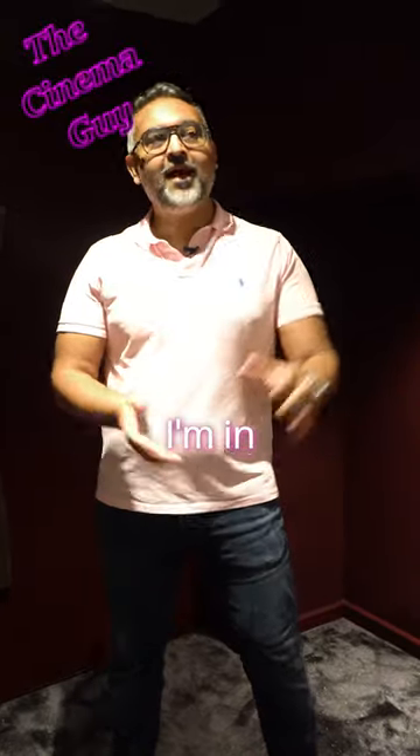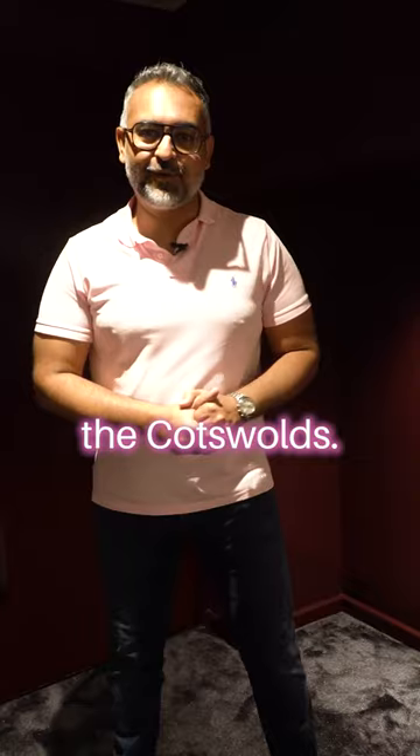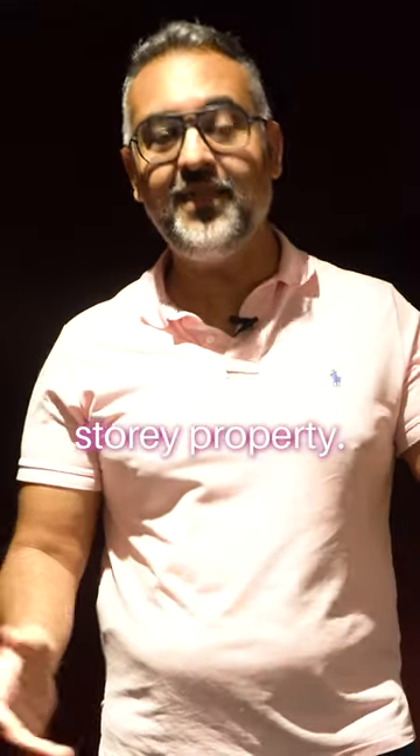Hi everyone, it's Arthith the Cinema Guy. I'm in a beautiful property in the middle of the Codswalls. It's a three-story property and I want to show you their basement home cinema. Follow me.